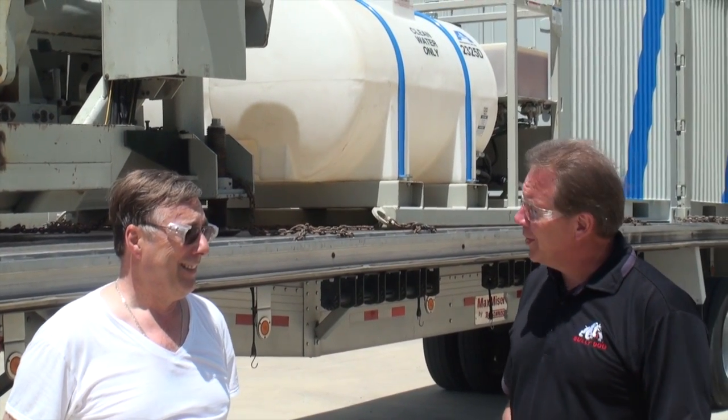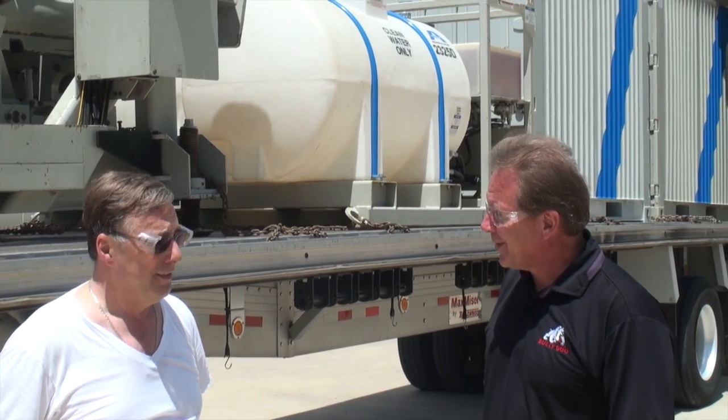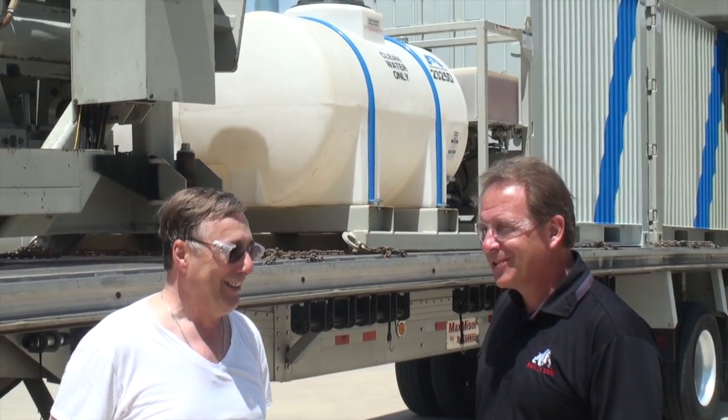We're all loaded up and ready to go. Phil, what do you think we've got on here? About 42,000. 42,000 pounds. What kind of mileage are we going to get? I'm hoping 7. We're on 7?